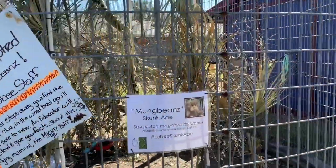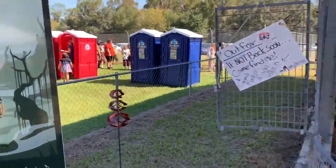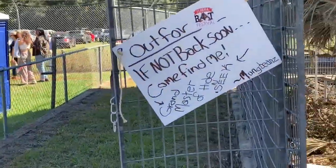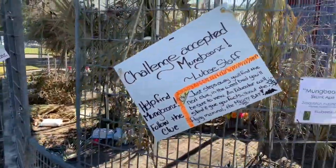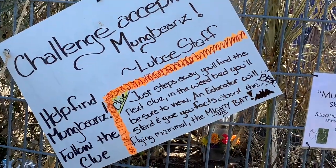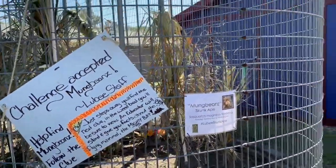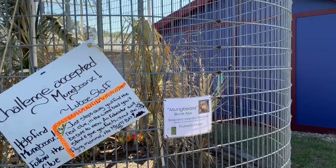We found a Florida legend — Mung Beans the Skunk Ape. This is his enclosure, but he's not here. Grandmaster of hide-and-seek! So we've got to follow the clues: 'Just steps away you'll find the next clue, in the weed bed you'll be sure to view.' We'll have to look around and see if we can find clues to the location of Mung Beans the Skunk Ape.